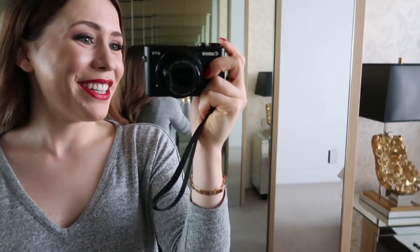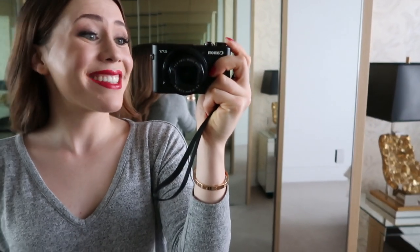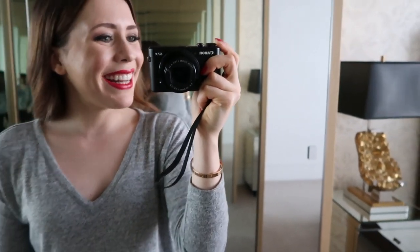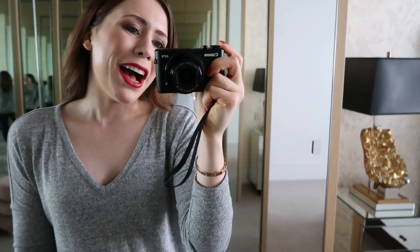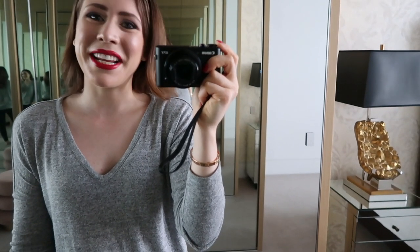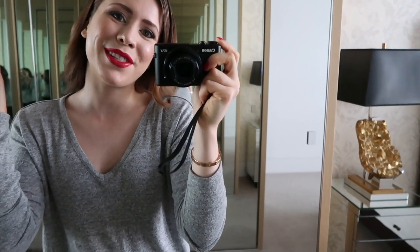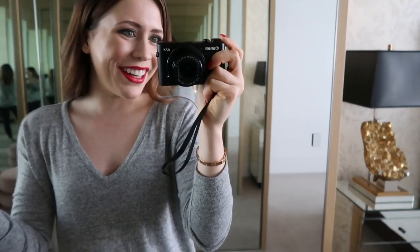I woke up nice and early to get my makeup done at 6:30 at Crown Spa. I love how the makeup artist has done it and I can't wait to get all dressed up. I'm going to have some breakfast now and then slowly get ready for the day. I got my nails done yesterday and my hair freshly colored, so I'm all good to go.